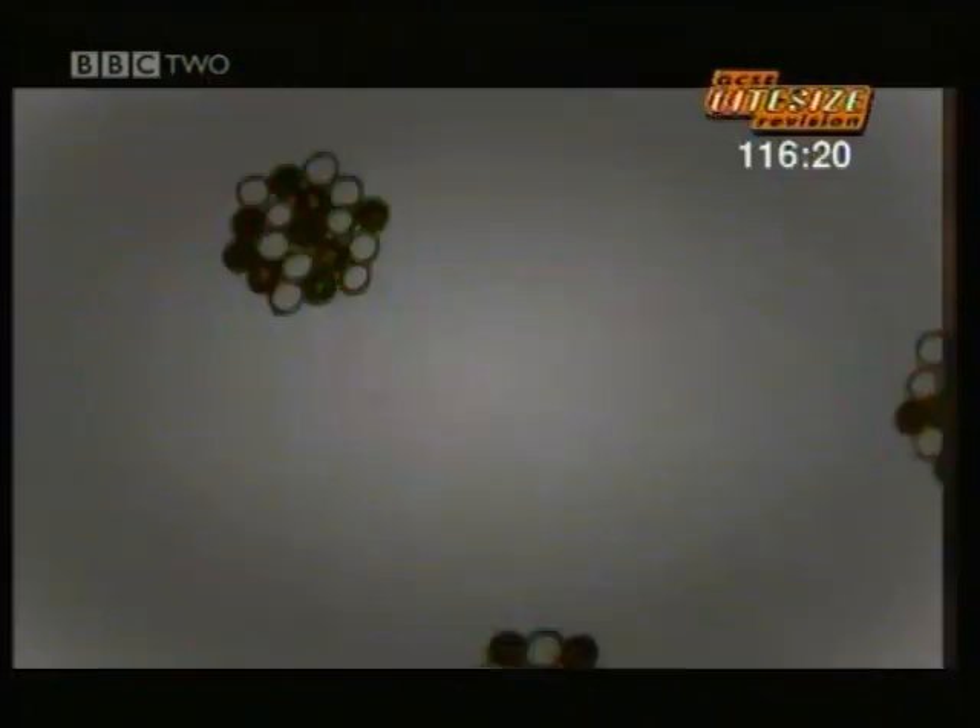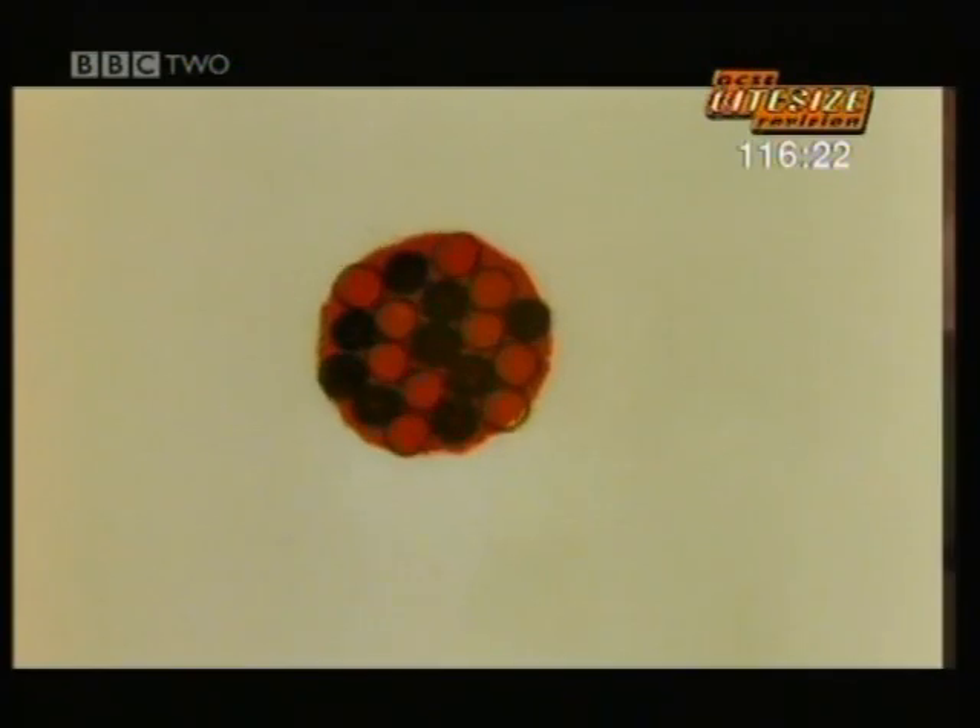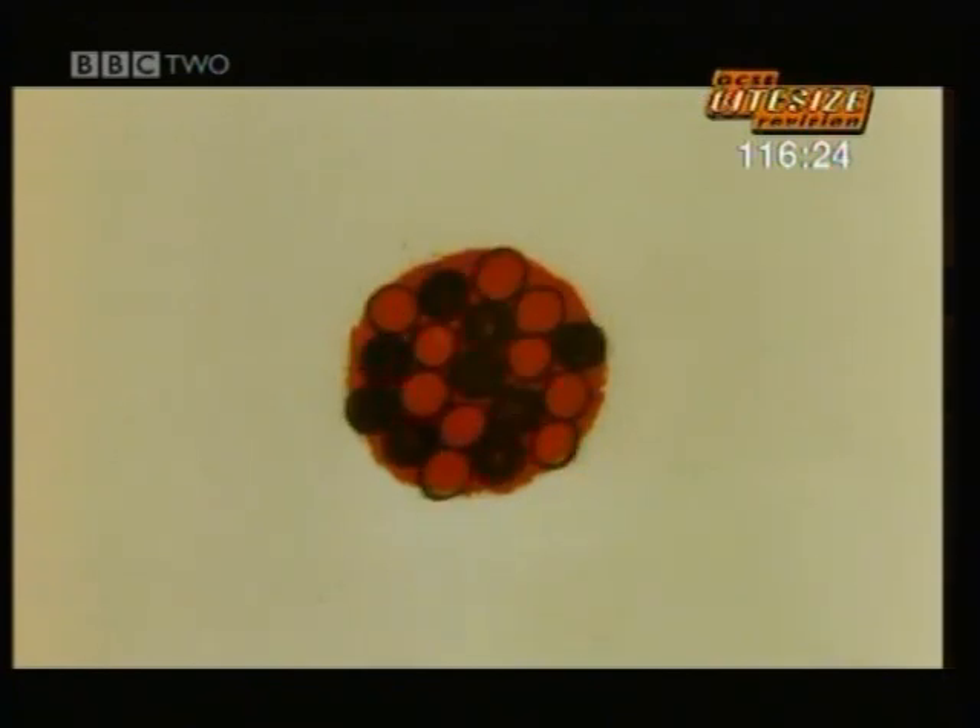On average, different radioactive elements take different times to decay. Looking at an individual atom, it's completely impossible to tell when it's going to decay. It could happen in the next few seconds, or it might take a million years. There's absolutely no way of knowing.